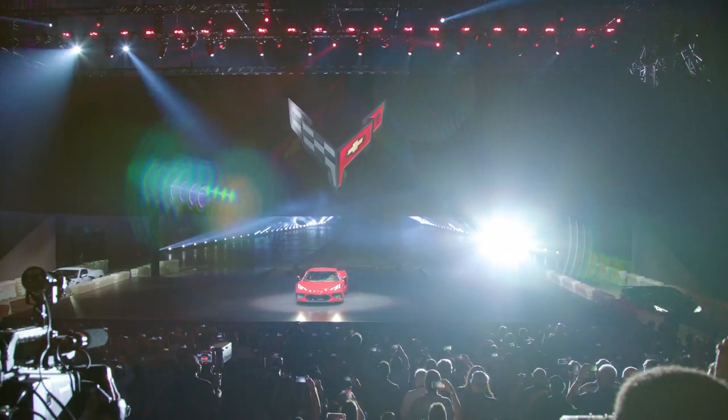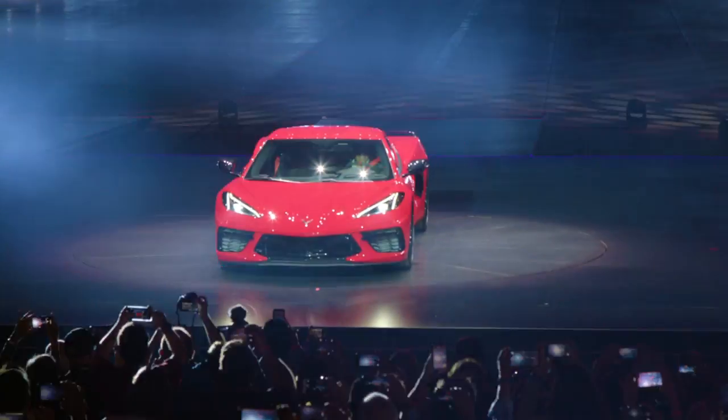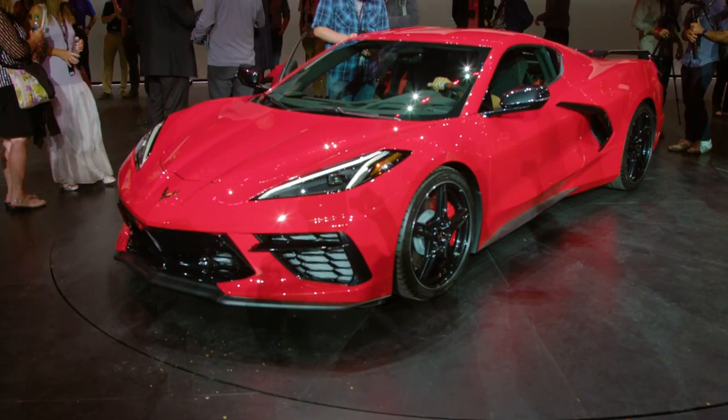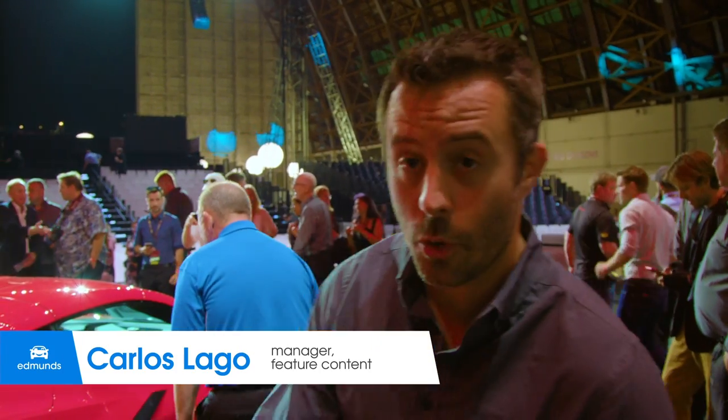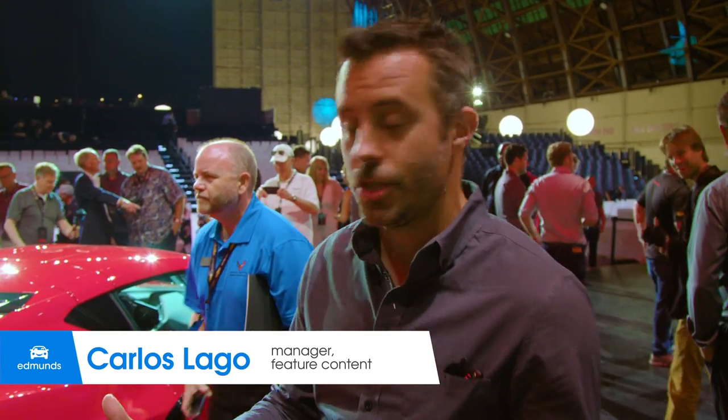We've just watched the reveal of the 2020 Chevrolet Corvette Stingray. The base price is going to be less than $60,000 — that's incredible. This is the eighth generation Corvette, and now it's mid-engine.